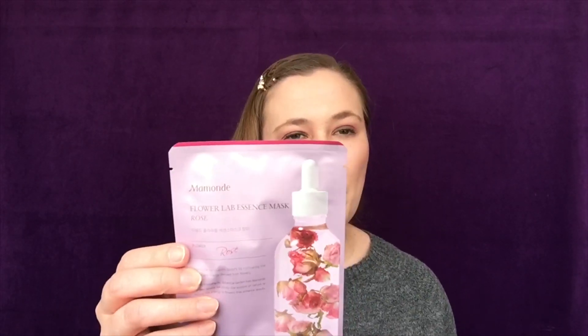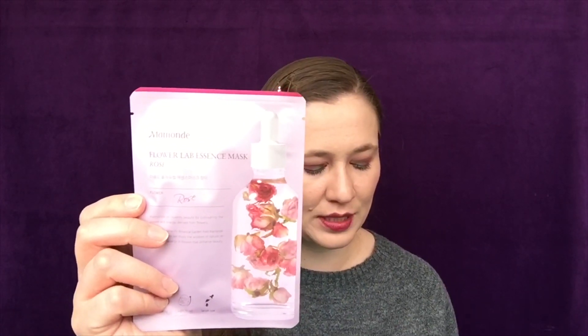Then we have another item from Memand — it is the Flower Lab Essence Mask in Rose, which sounds awesome. I love the scent of roses. This retails for $7 and it looks so nice. I don't really need any more sheet masks, but you know.